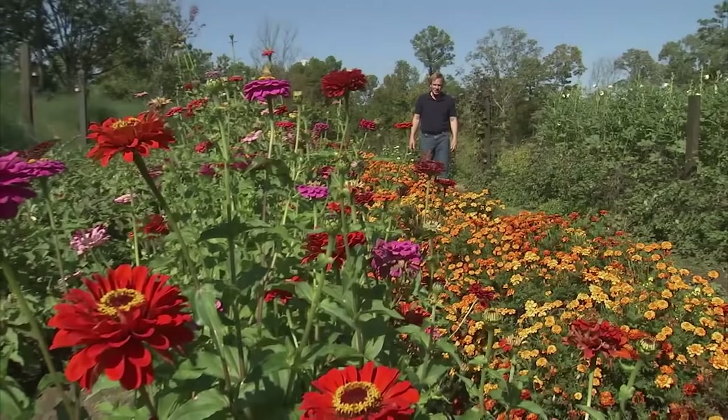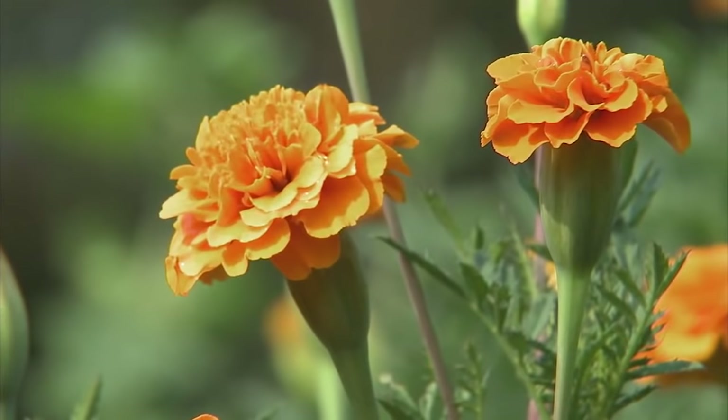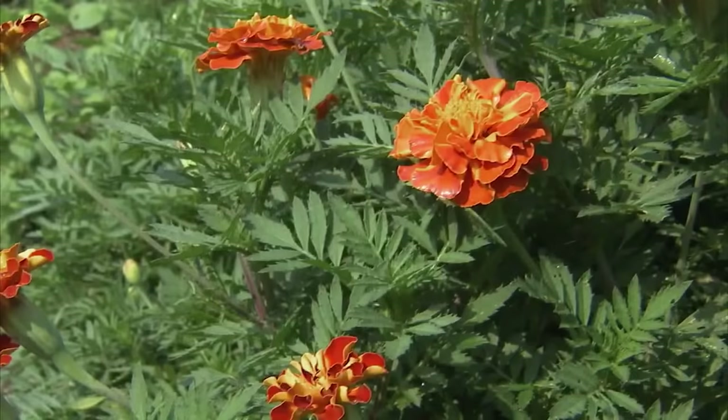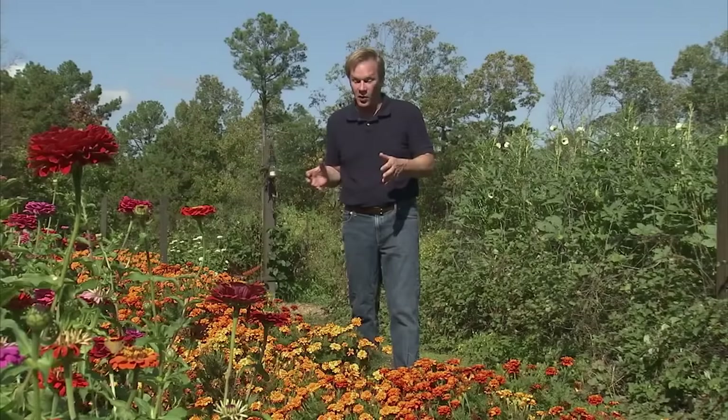Just take a look at all of this color provided by these gorgeous marigolds. What I did this year, I decided to have a little fun. I planted a double row — the width created by two rows of little seedlings. I took about eight different varieties of marigolds and I mixed them all together and I sowed this double row all the way down. This is about a 60-foot row, and I just wish you could smell the aroma. It's fantastic.